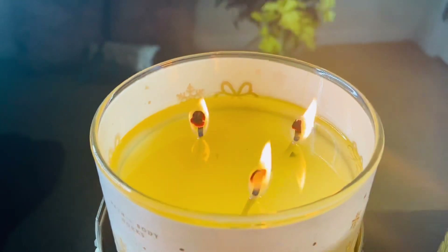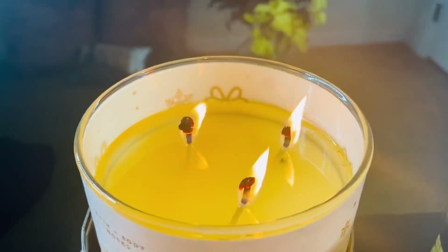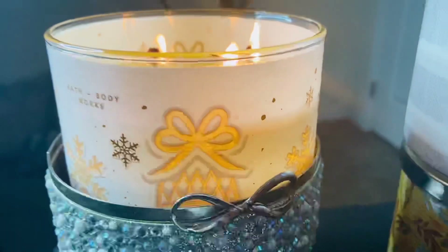Remember the rule with the LX wicks — they're thicker, so you want to stick to your four-hour burn time because your candle will burn out faster versus eco wicks or core wicks, which burn a little slower.